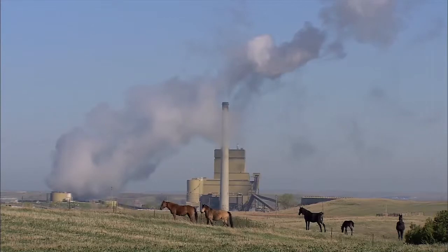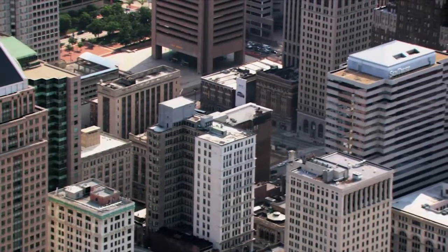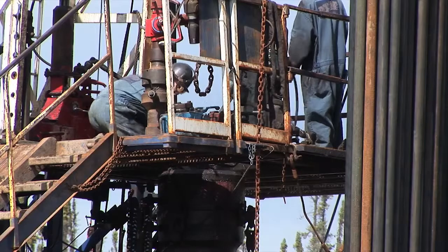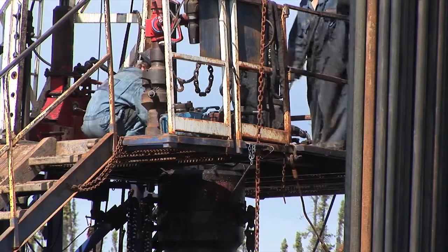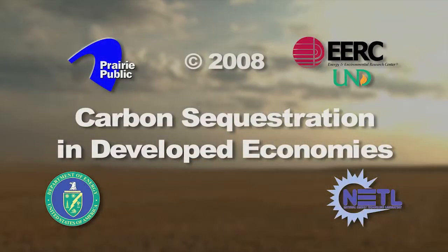In the industrialized world, there's a tremendous amount of infrastructure already present, and it can be very expensive to offset carbon in these already developed nations. So we have to find ways to reduce the carbon footprint of existing infrastructure, and one of the ways is to capture the CO2 that's released and to put it into storage in a permanent manner, such as in geologic storage areas.